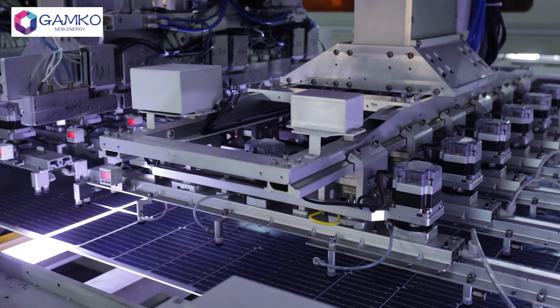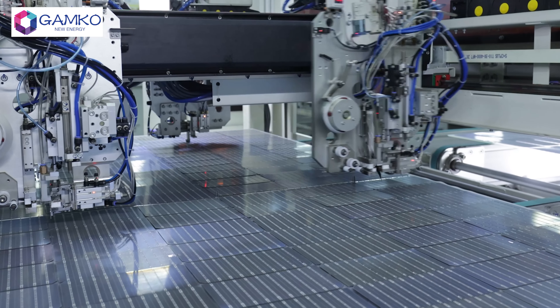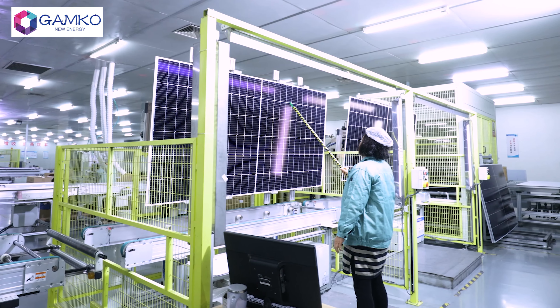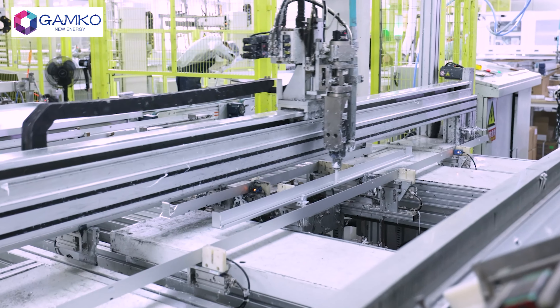Their standout feature is the multi-bus bar cell design, which strategically minimizes space between bus bars to reduce resistive losses. This ingenious design maximizes power yield by optimizing the current flow through the fingers, ensuring greater efficiency.